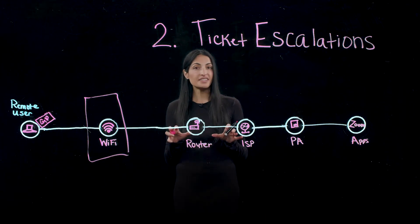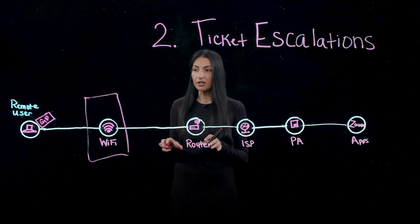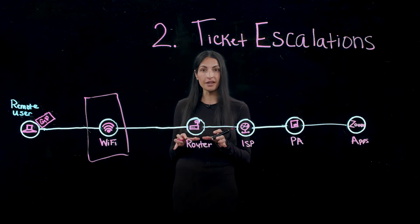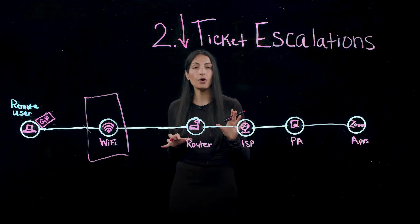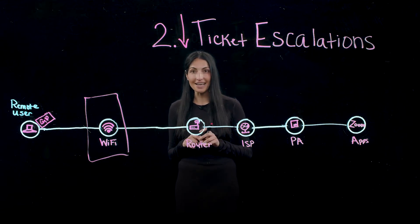The second is about reducing ticket escalations. ADEM makes it really easy for Tier 1 support teams to be able to interpret data. All that data that comes back from the service delivery chain — CPU, memory utilization, network latency, DNS response times — all of these different measurements have a different weightage depending on if they're performing well or not. ADEM translates all of this data into a user experience score and color so that the admin can visually understand where to focus, and this really helps to reduce ticket escalations because they have all the information they need to resolve the issue quickly without having to escalate.